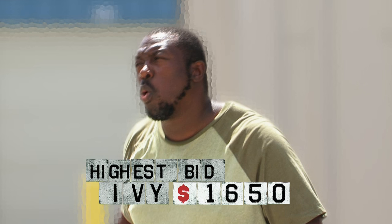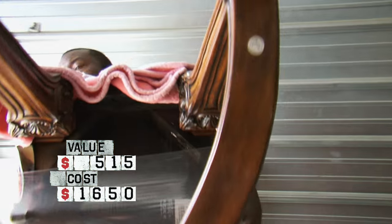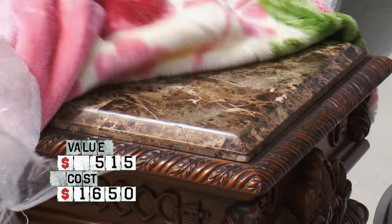One thing I know, I'm gonna make a lot of money on volume. Whoa! I think this is marble — that's at least 250 bucks right there. This has to be marble because it's gotta be at least 300 pounds. This one's gotta be worth at least 250 by itself.